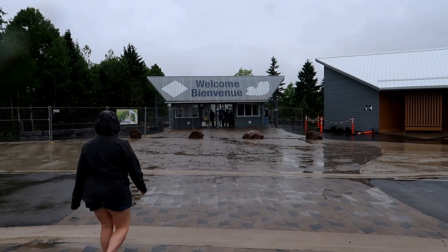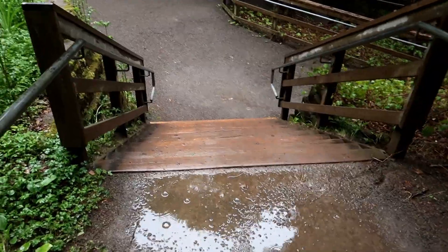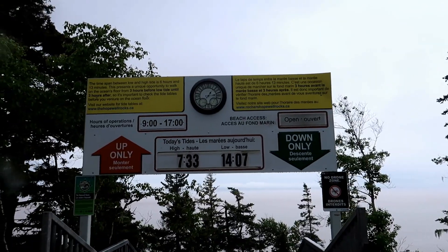We are going to go and walk on the ocean floor at Hopewell Rocks. There is an option of taking a bus to get down to the stair steps to take you to the beach. We opted out and did the 15 minute walk which had a few elevation changes.